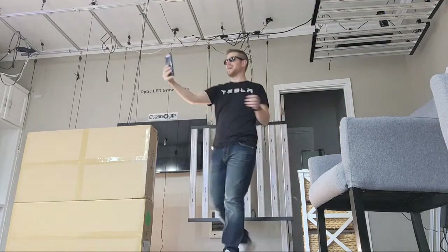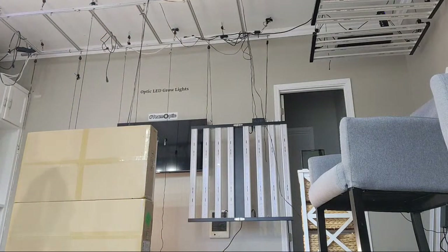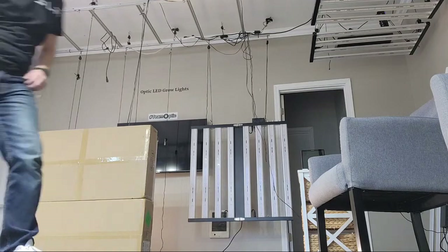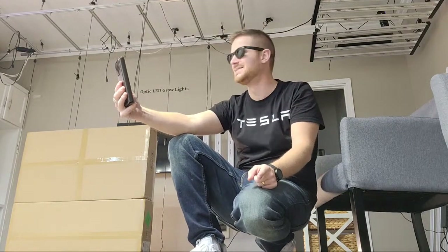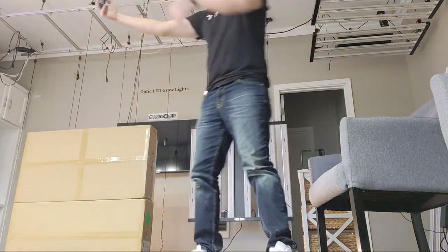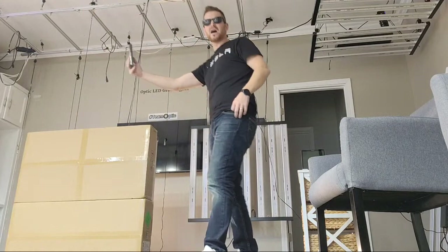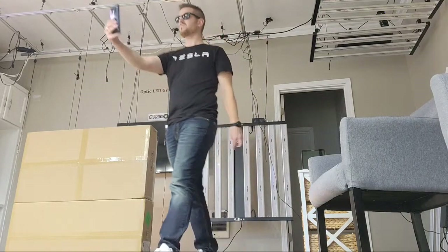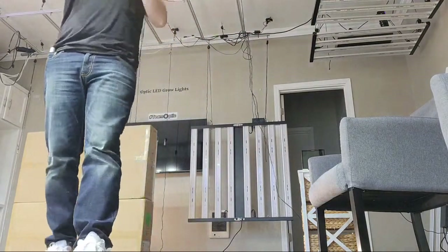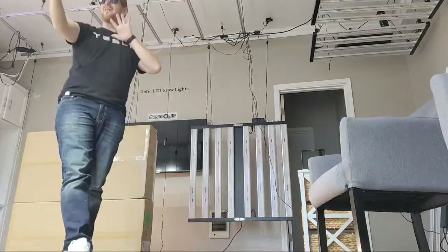Here we go, how's it going guys? West Coast Cannabis in the house. Big shout out to all the Optic LED growers out there — we're also live on YouTube. Big shout out to all team Optic: Dr. Auto Flower, Mona Garden, Omar Benghazi, Hicksburg Farms — all you Optic LED growers around the world. Optic LED has been bringing the best LED tech on the market five years in a row.